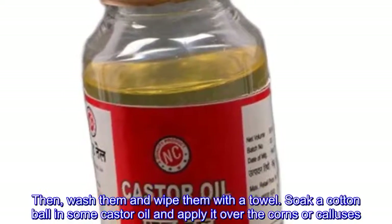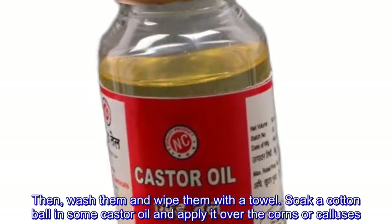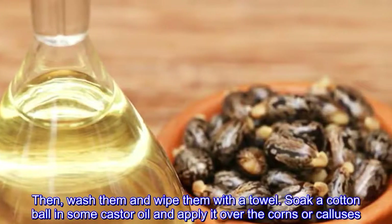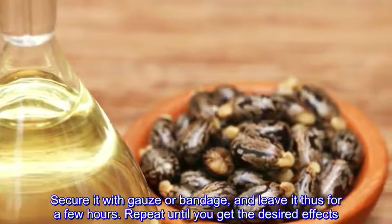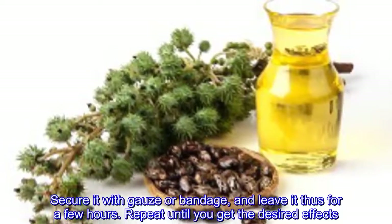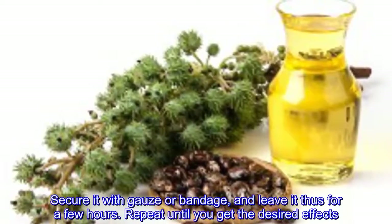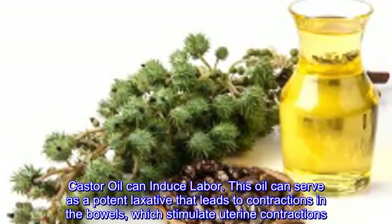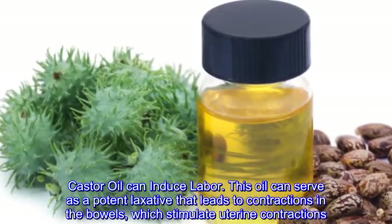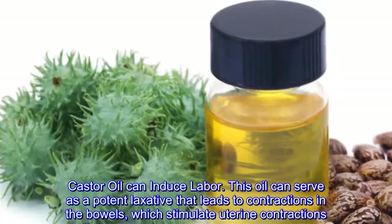Treats corns and calluses: its properties will treat corns and calluses and hydrate the skin of the heels. Soak the feet in warm water for 10 minutes and file them with a pumice stone to remove the dry, thick skin. Then wash and wipe them with a towel. Soak a cotton ball in castor oil and apply it over the corns or calluses, secure it with gauze or bandage, and leave it for a few hours. Repeat until you get the desired effects.